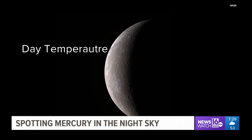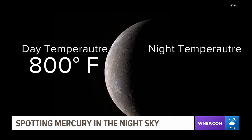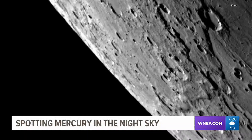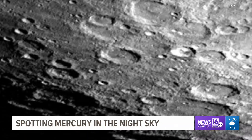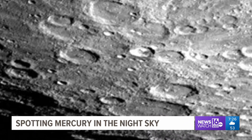Chris wasn't kidding. Daytime temperatures reach 800 degrees and nighttime temps plunge to 290 degrees below zero. We think that there's water ice at the bottoms of craters. There are a lot of those. If you show people a picture of the planet Mercury taken from a satellite like Messenger, they'll mistake it for the moon.